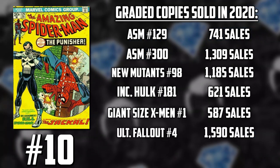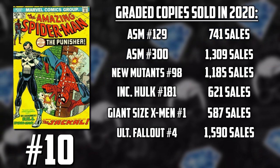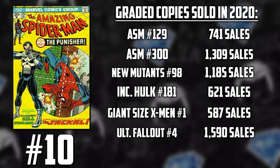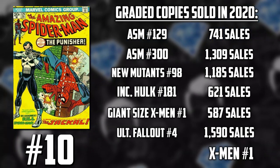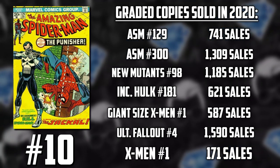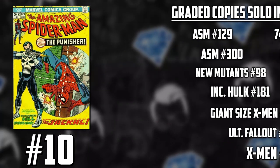Even Ultimate Fallout #4 had some crazy sales last year — a total of 1,590 graded copies in 2020, and that's a modern book. If you look at a big blue chip Marvel key from the 60s like X-Men #1, they had 171 copies sold last year. With the sheer amount of opportunities on a weekly basis, these keys have to break their records.